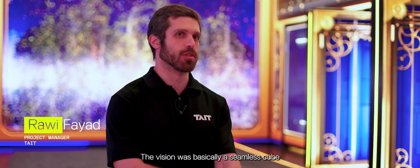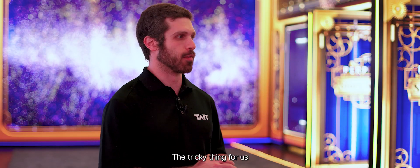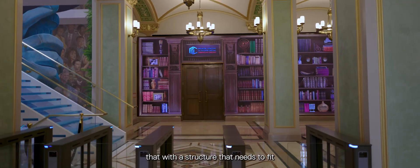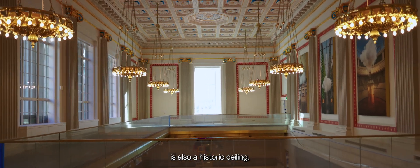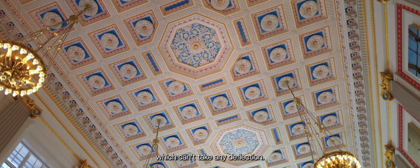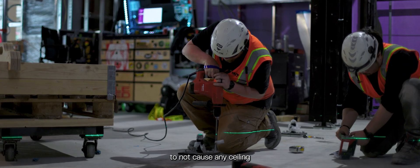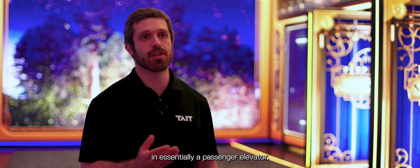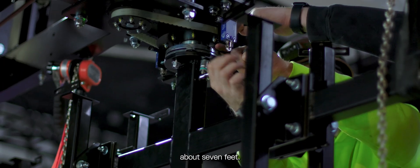The vision was basically a seamless cube that is just LED wherever you look. The tricky thing for us was trying to balance that with a structure that needs to fit within a historic building. We are on the fifth floor, and equally the ceiling below us is also a historic ceiling which can't take any deflection. So we had to find a way to make this a fully ground-supported, self-standing structure while also spreading the load sufficiently on the floor to not cause any ceiling deflection below us. And we had to lift it all into place in essentially a passenger elevator — we had to get it all up in chunks of no larger than about seven feet.